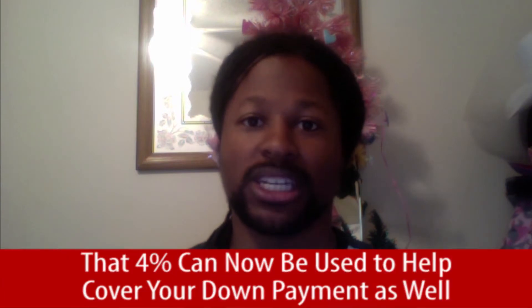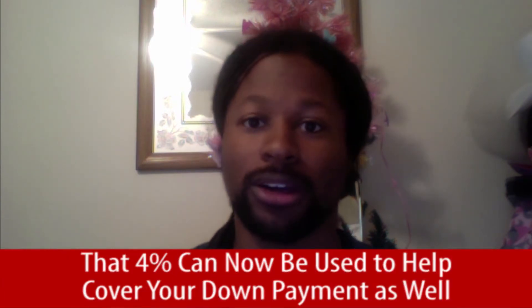The state of Maryland just supersized their grant assist program. Initially, the program was rolled out to help out with closing costs up to 4%, but they just changed it and now they allow that 4% to actually help with the down payment as well.